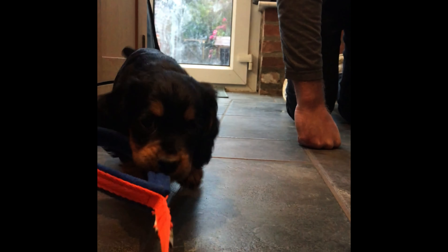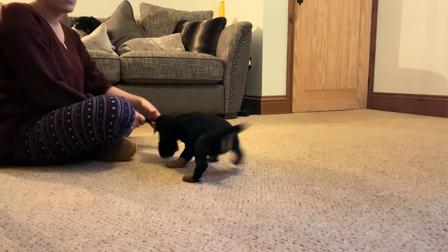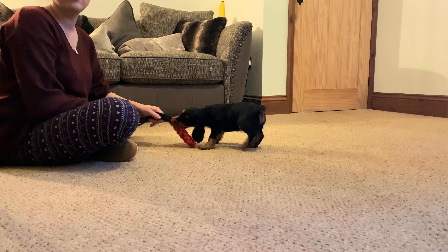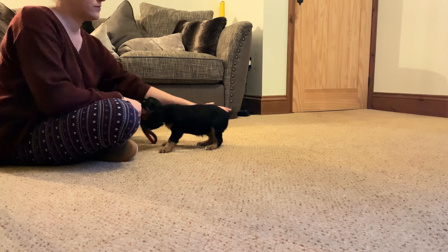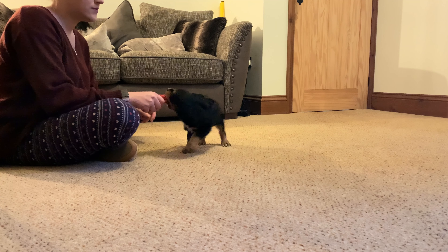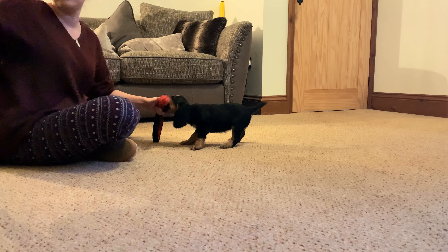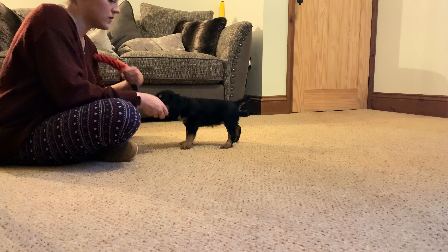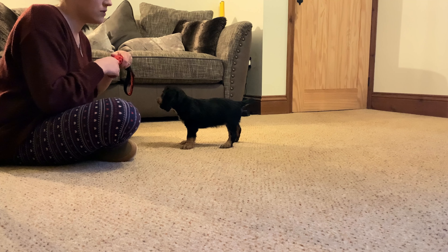So when Bright came home, we carried on with what we'd started in that seven-week session. She's eight weeks here — very early days — and essentially we're using a toy to get her used to being touched on her body while she is tugging, without having an adverse reaction. I'm also making sure that I can transition from the toy onto food.